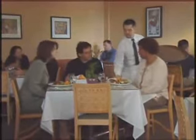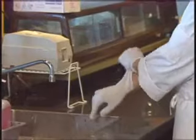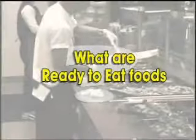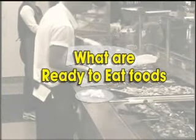One of the most important things you have to do to keep your customers safe from foodborne illness is to wash your hands correctly and use barriers between your bare hands and the food that is ready to eat. Ready-to-eat foods are foods that will not be cooked or reheated before being eaten.